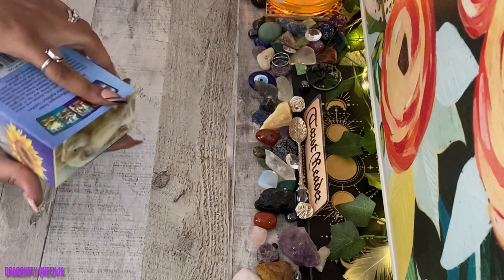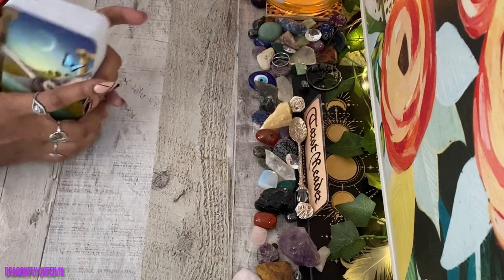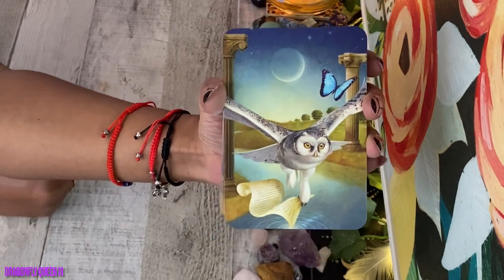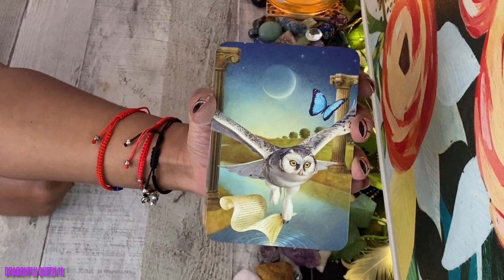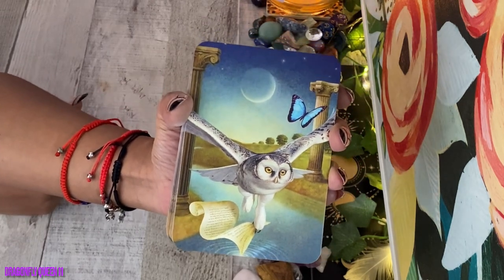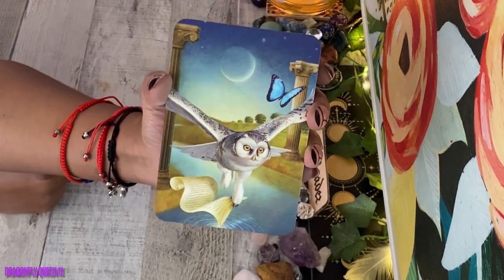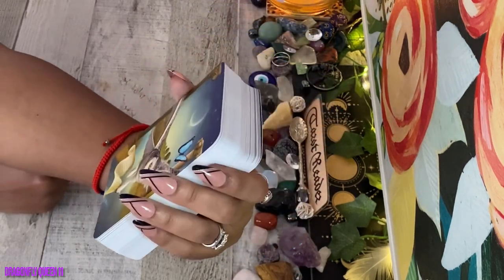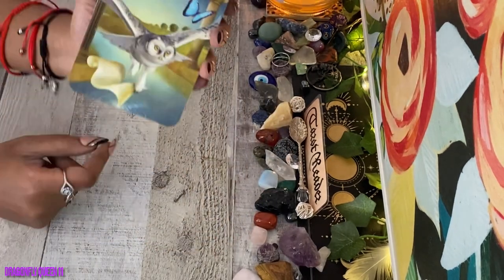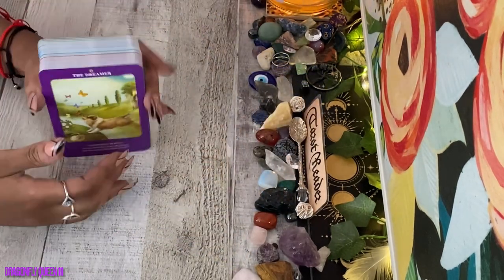Now let's get into the meat and potatoes of the video — the card deck. The back of the cards looks just like the front of the card box minus all the wording. You have the pretty owl there with a beautiful scenery. I'm not sure how I feel about it as an actual card back, but it is what it is. This owl is carrying a scroll — this is giving me High Priestess vibes.